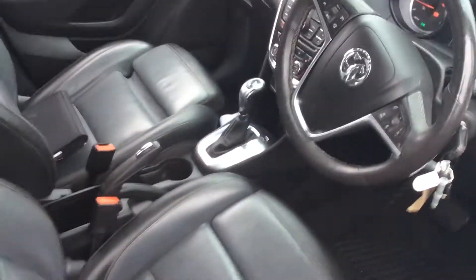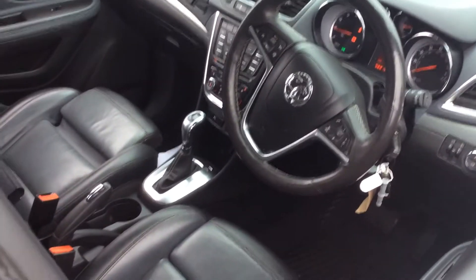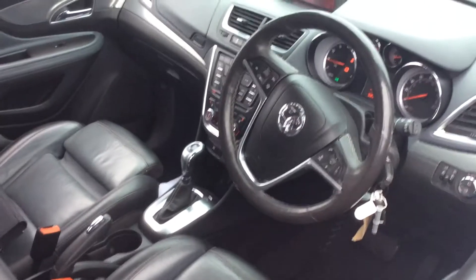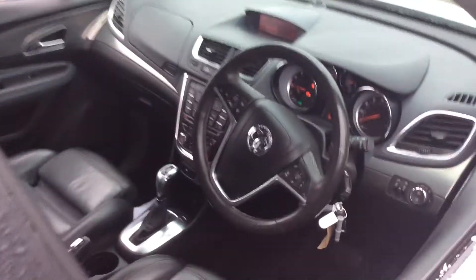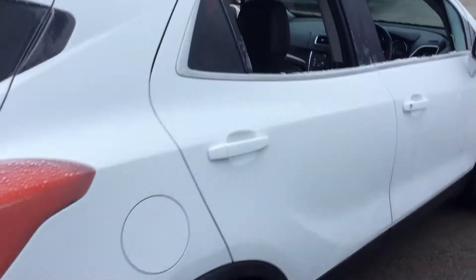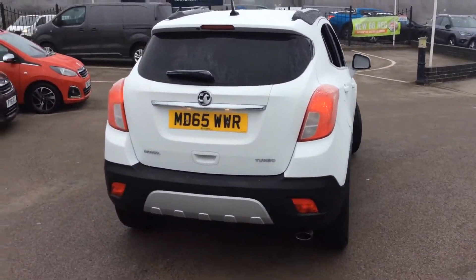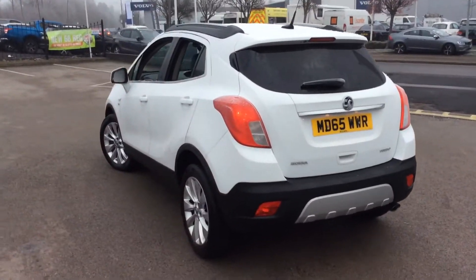The car comes with full leather interior, heated seats, heated steering wheel, CD player auxiliary, dual zone climate control. The car's currently done 22,000 miles, petrol auto — ideal family car.